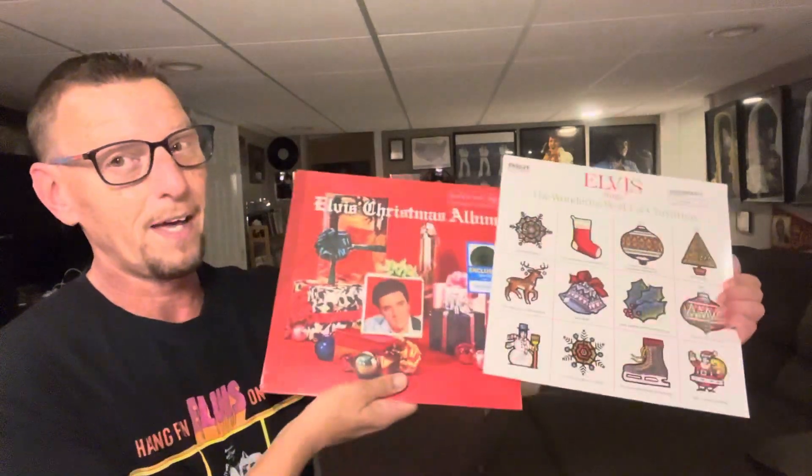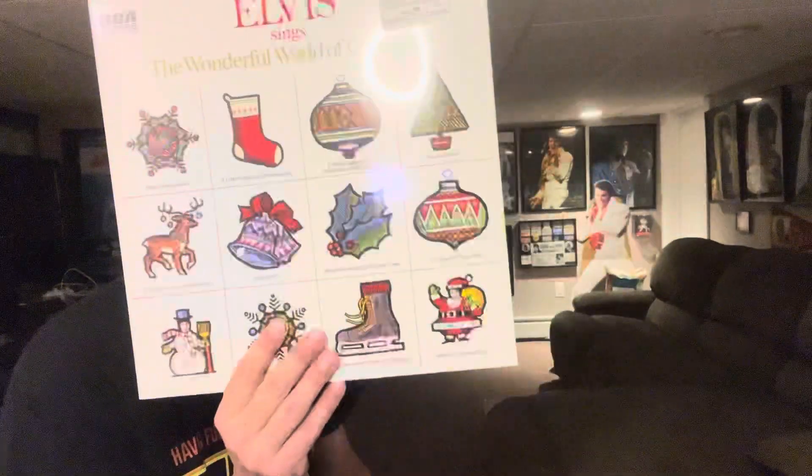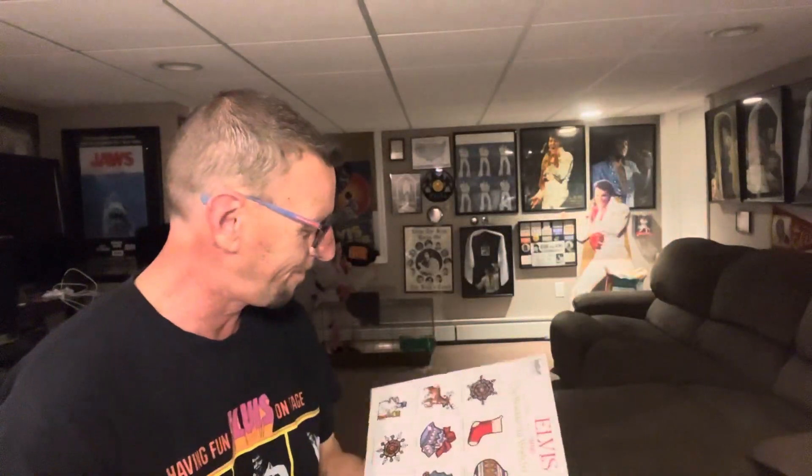So yeah — Elvis Sings The Wonderful World of Christmas repress, and Elvis's Christmas album repress. If you like it, you can get this through Walmart or walmart.com, and this one you can get on Amazon as well. As far as the originals, if you're really interested in grabbing originals, I would check eBay or something like that. I don't even know if I'm going to open these to play them — let me know what you think, leave me a comment. I do appreciate you. Good to yourselves, good to each other. Take care.